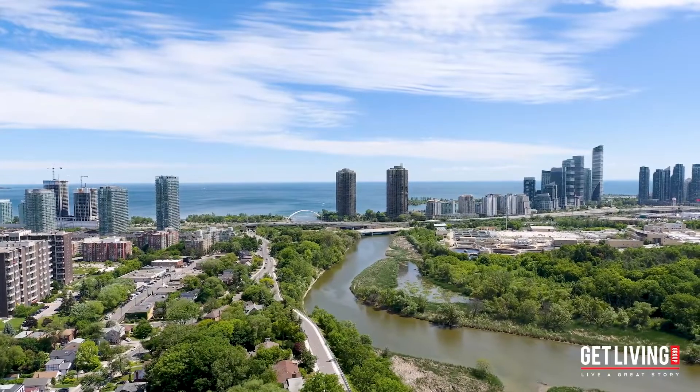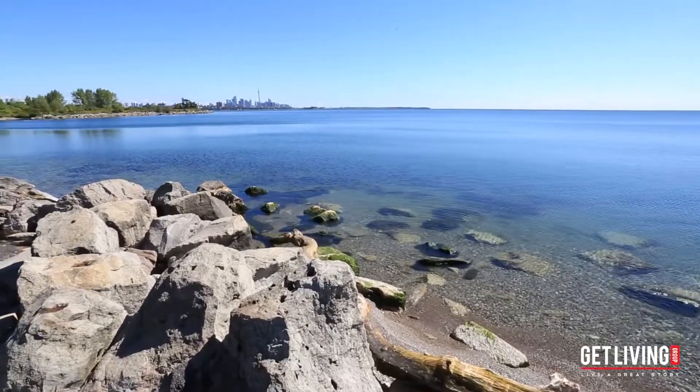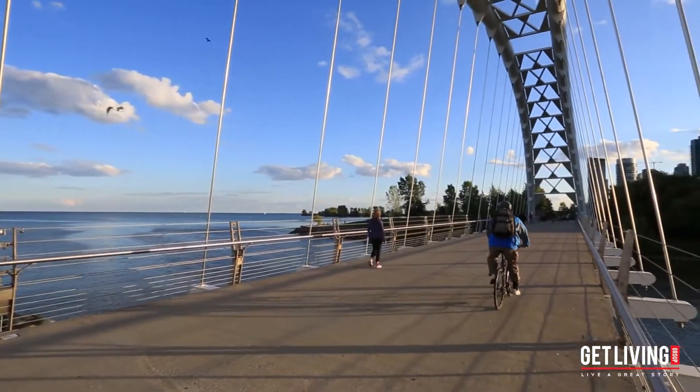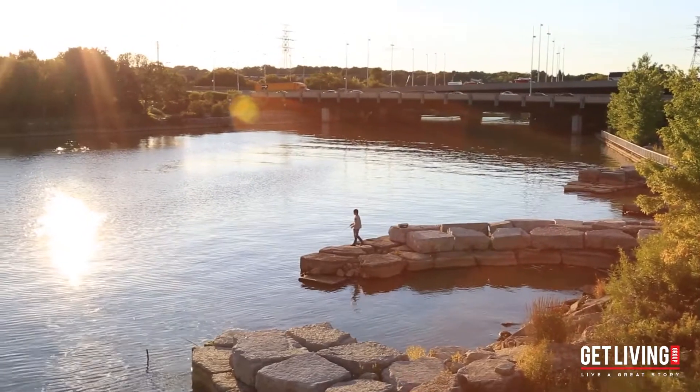To the east, you have the Humber River and South Humber Park. And to the south, just a few short minutes away, you have Lake Ontario with an assortment of trails for biking, walking, some great restaurants and parks — the perfect destination to spend an afternoon.